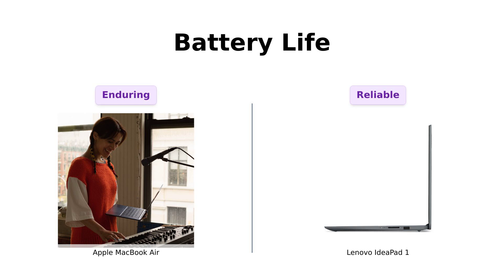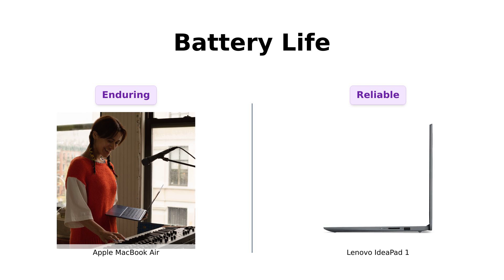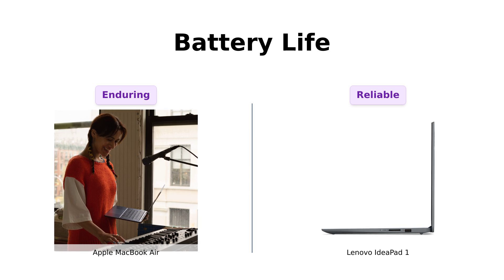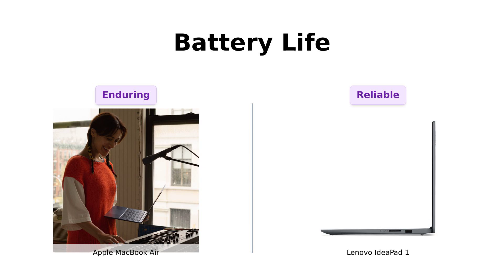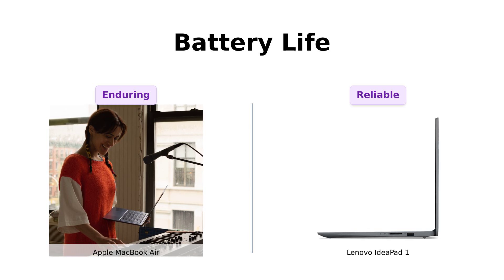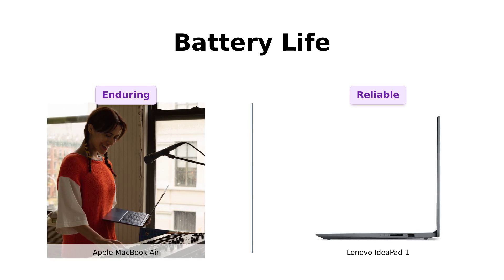Battery life: the MacBook Air promises up to 18 hours — basically, you could binge-watch an entire season of your favorite show without plugging in. Reviewers love its long-lasting battery and quick charging. Lenovo claims 12 hours, which is still impressive. Reviewers note that with some tuning, it can last up to two school days. But if you're working or studying that long, you probably need a nap more than a laptop. In this case, the MacBook Air is like the Energizer Bunny on Red Bull.